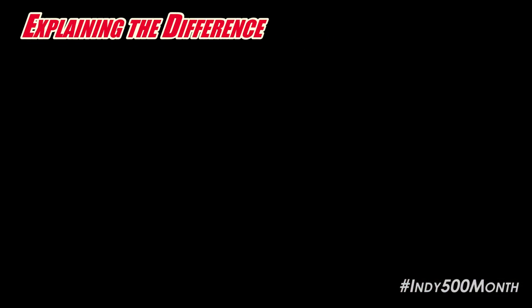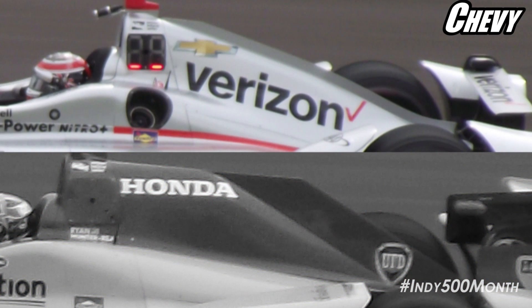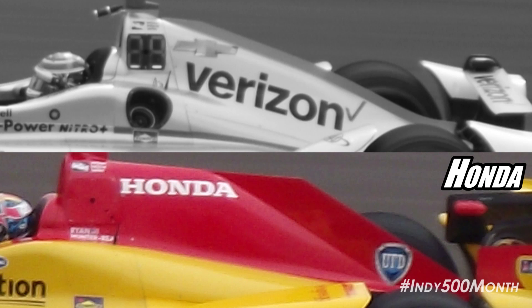There are three easy ways to tell the difference between a Chevy and a Honda IndyCar. The first is the engine cover. The Chevrolet has a smaller engine cover with a small dorsal fin, while the Honda has a larger engine cover with a larger dorsal fin.